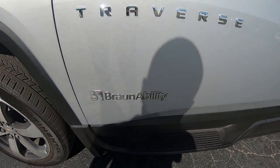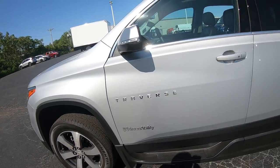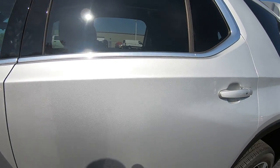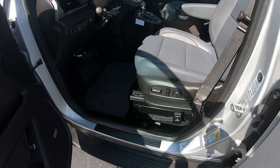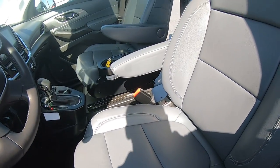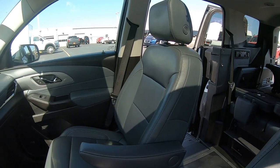And here is your BraunAbility matching. Now this one here is equipped with a transfer seat, which is huge in the mobility world. Then we've got the side entry ramp as power comes out. I'll show you that here in a minute.